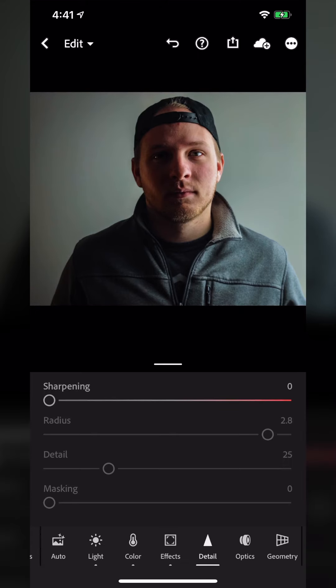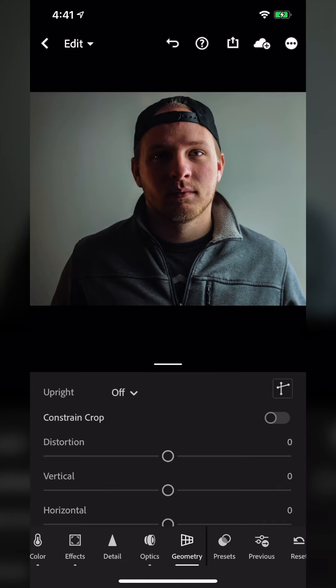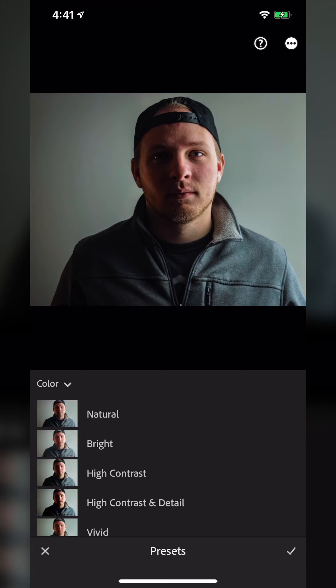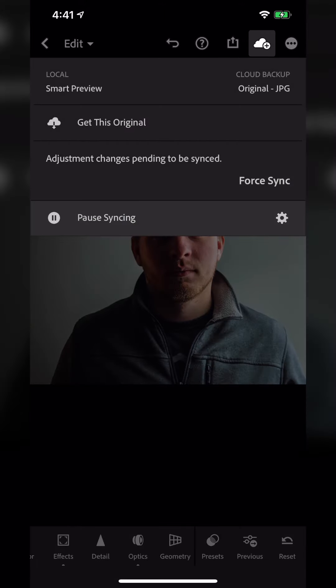Detail is there for sharpening. Optics is helpful if you have lens correction issues. Geometry gives you your typical distortion fixing. You get the same presets that come with the full Lightroom, and of course you can reset. Across the top you can sync through the Adobe cloud so it's available in all your Adobe applications.